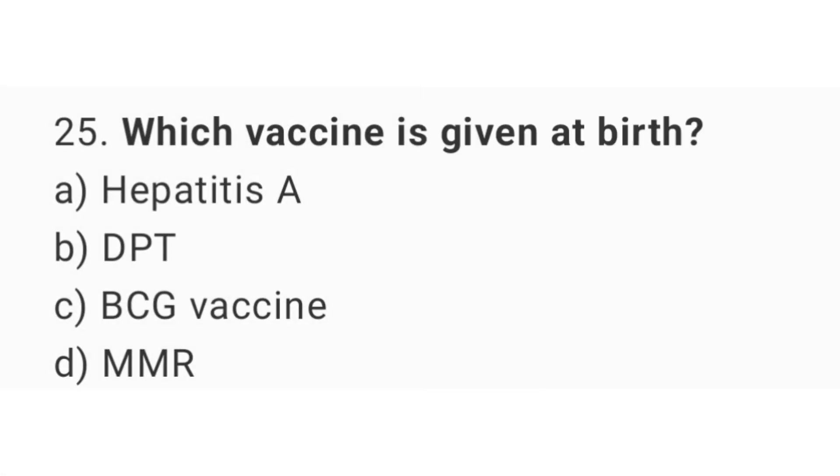Question number 25. Which vaccine is given at birth? The right answer is option C: BCG vaccine.